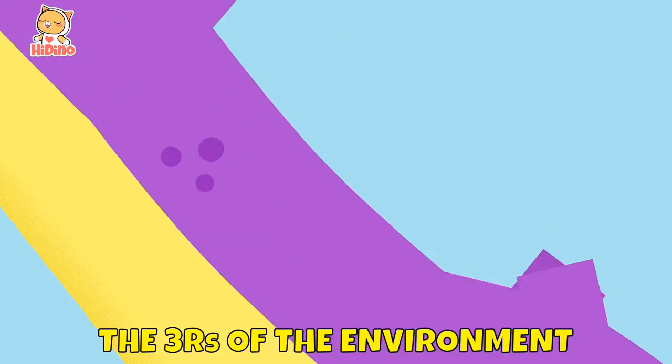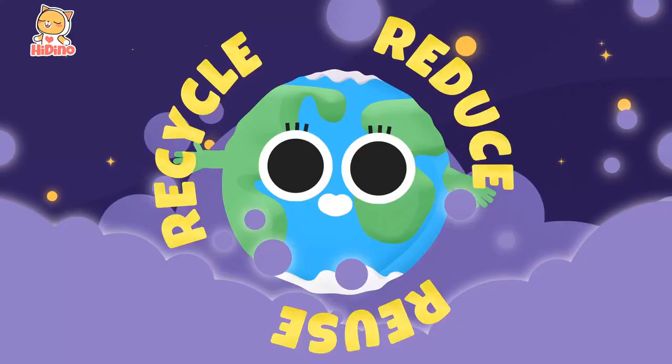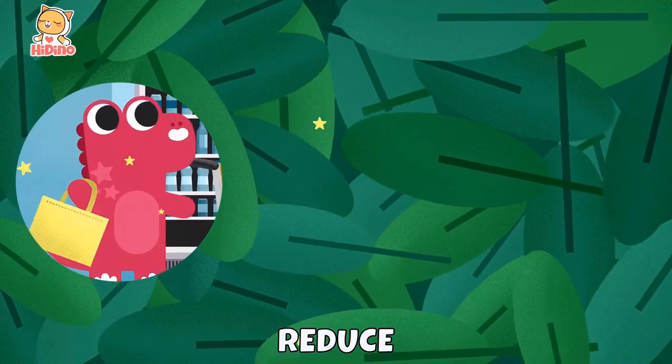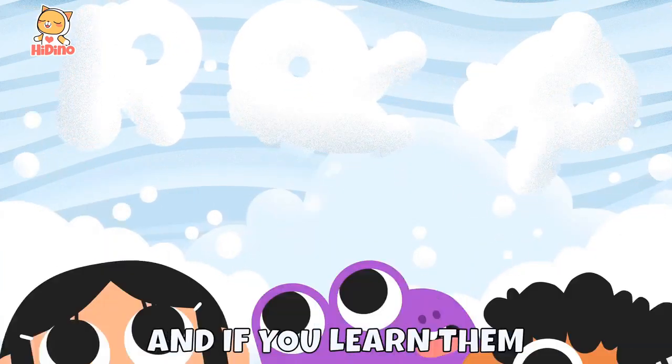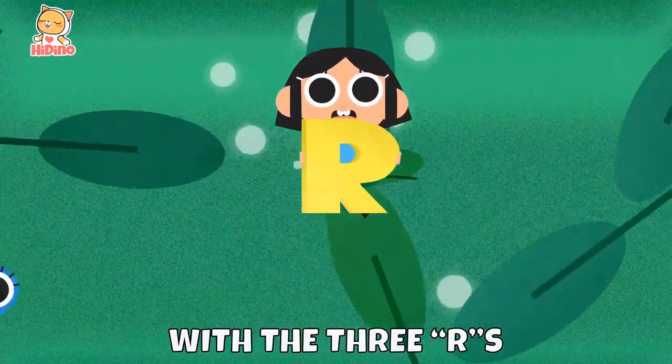Let's learn the three R's of the environment: reduce, reuse, and recycle. Here we go! Reduce, reuse, and recycle — easy to remember. And if you learn them, you will save Planet Earth with the three R's, yes!